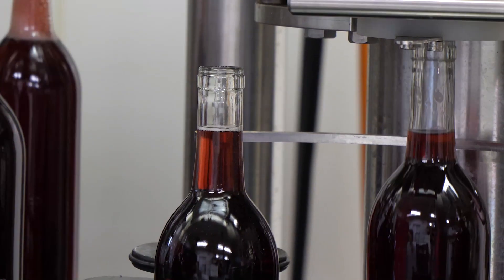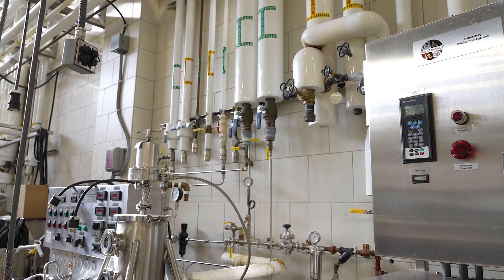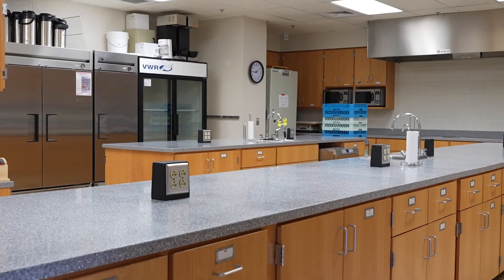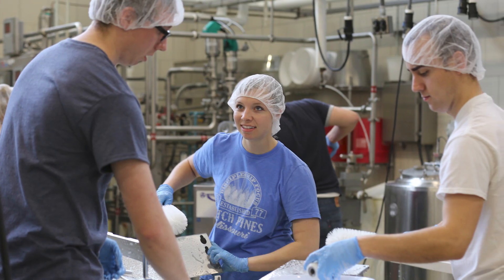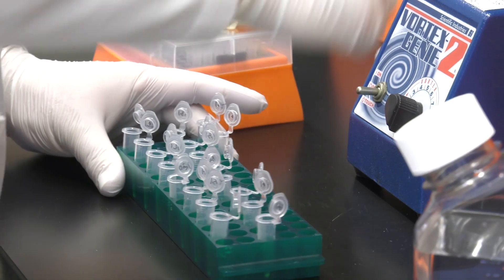Our students get hands-on experience working in the pilot plant, operating machines — something that in other schools you may not get the opportunity to do. The hands-on experience is really important because it allows students to problem solve when something breaks down or when they're designing a process to formulate a product. They have that background from working in the lab.